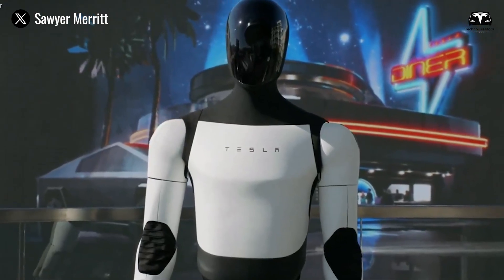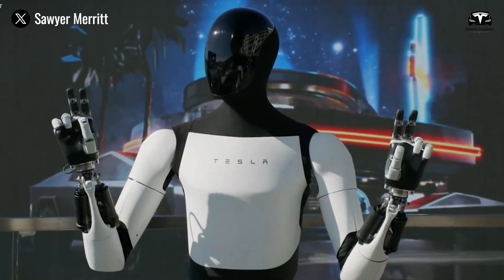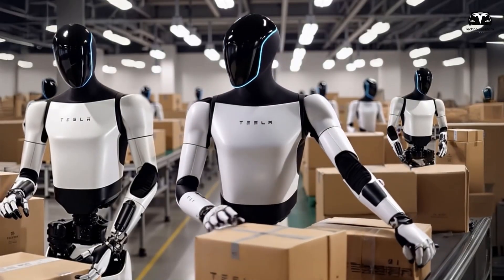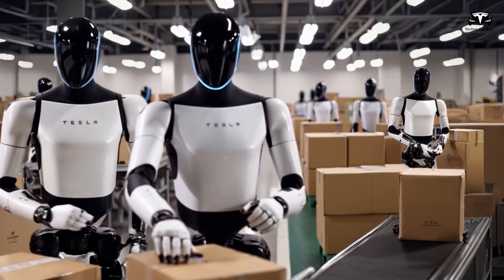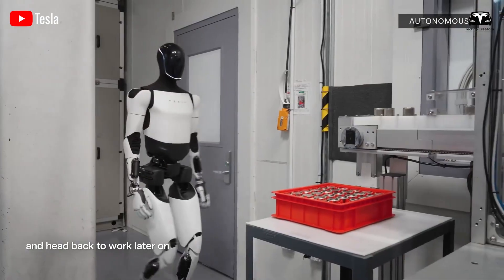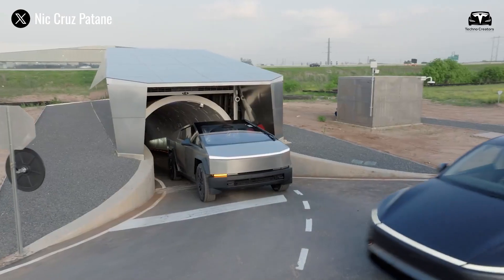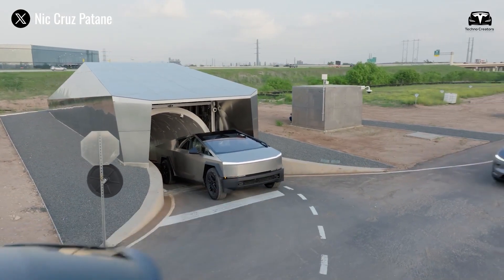Gen 2.5 uses multiple high-resolution cameras positioned in both the head and torso, supported by Tesla's full self-driving neural networks adapted for humanoid mobility. This fusion allows the robot to navigate dynamic spaces, recognize objects, and avoid hazards in real time, much as Tesla cars can identify road conditions and obstacles.